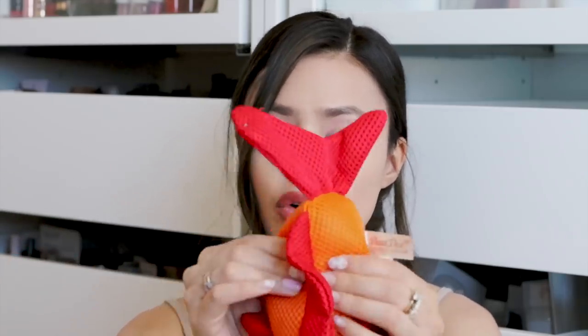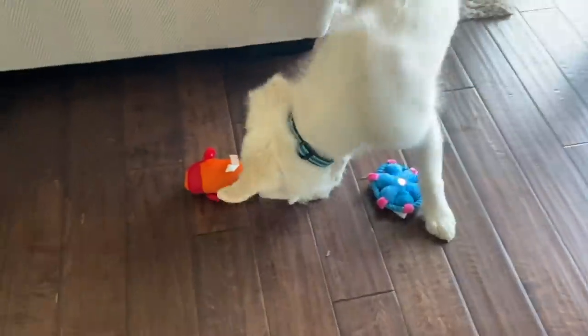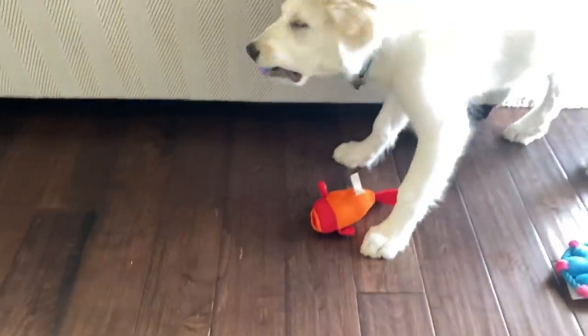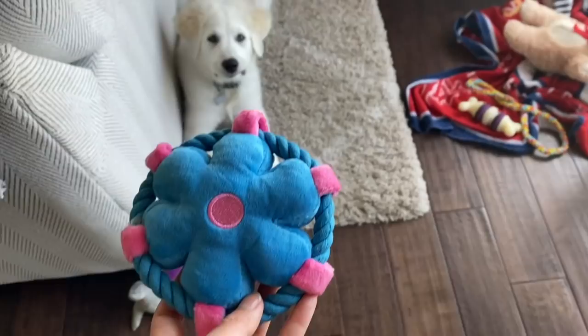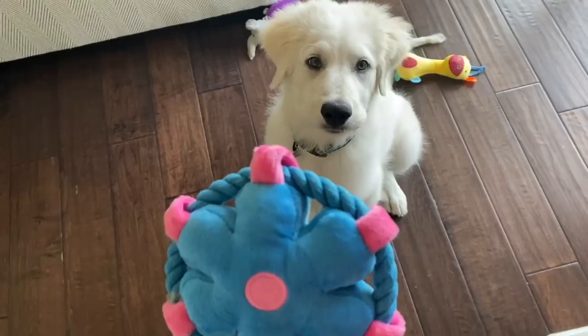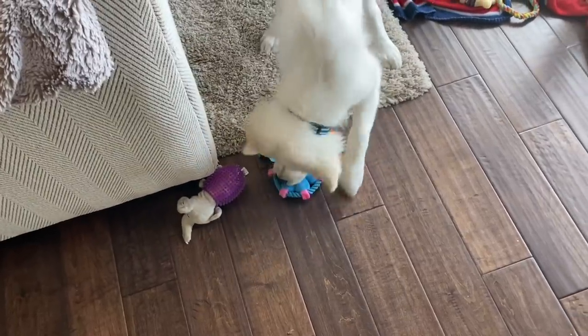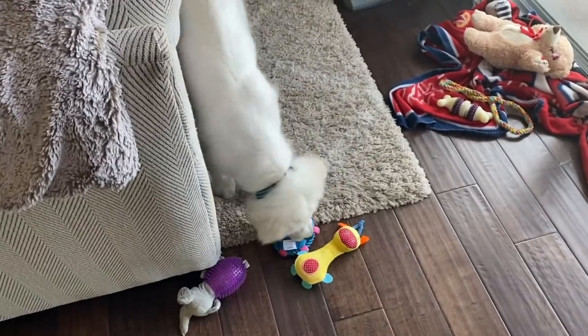I also got him this little fish toy, which is probably one of the more durable ones because it's a mesh material. He loves these toys — we play fetch with them, just throw them and he goes crazy. Then I got this disc toy that has rope around it, which adds strength, and it's got a little squeaker too.